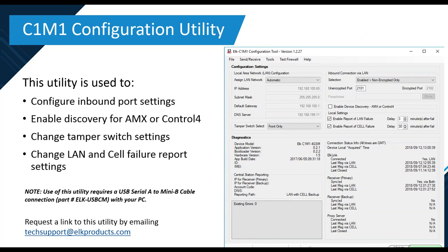We offer the C1M1 Configuration Utility, which is used to configure inbound port settings. It also enables an auto-discovery feature for AMX and Control-4, so if you're planning that integration, you'll need the C1M1 utility. You can also change the tamper switch settings — the tamper switch on the front cover can be set to front cover only or totally disabled. The utility allows you to connect directly to the C1M1 using a Mini-B cable. You can request this utility by emailing techsupport@elkproducts.com.